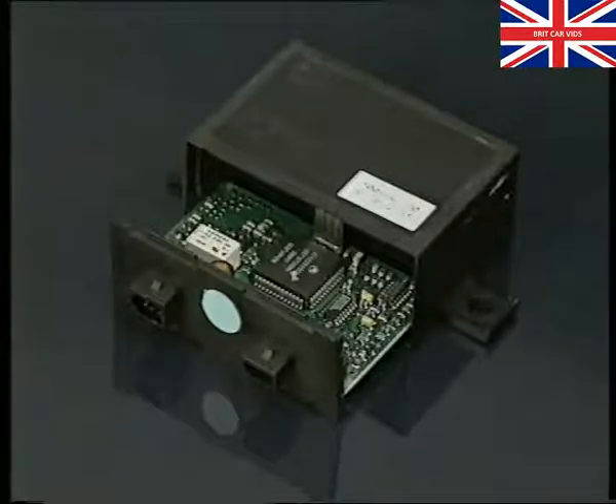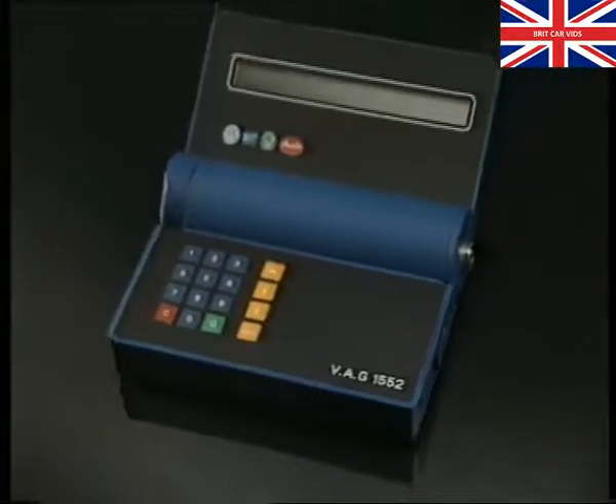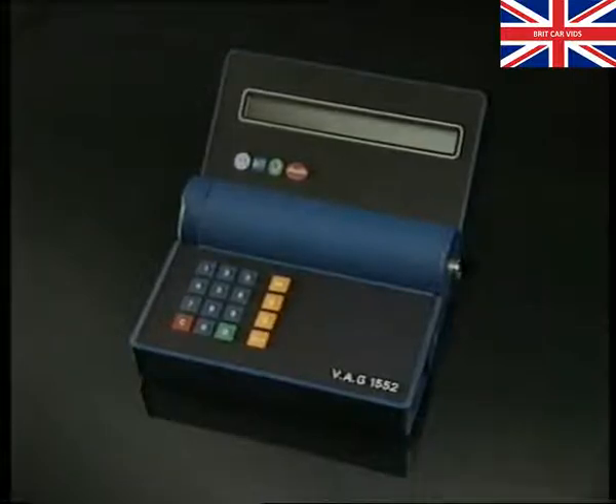The immobiliser system has self-diagnosis to simplify fault finding and to allow certain functions to be carried out. For this work, you'll need the VAG 1552. We'll show you how to use the 1552 shortly, but first, here's an important point to remember about the immobiliser system.